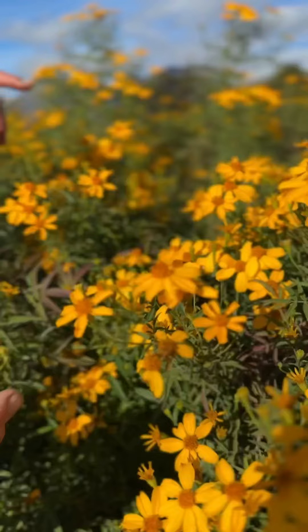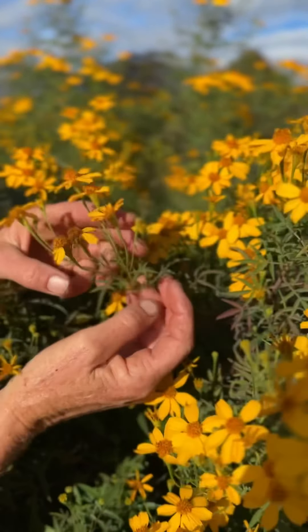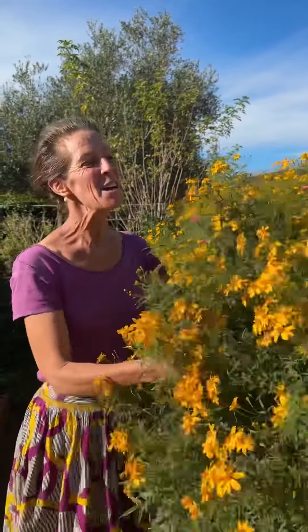This is the friendliest plant to have in the garden. It's the mountain marigold, and I normally ask people to come and shake hands with a bush because it exudes this wonderful aroma. It smells almost like passion fruit.